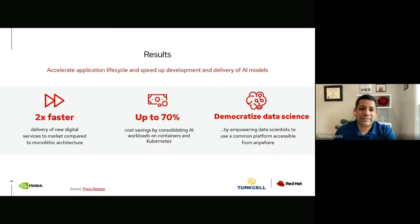With this solution, Turkcell has been able to double the speed at which they roll out new and differentiated AI services to market. At the same time, they achieved operational efficiencies and saved up to 70% on costs associated with developing and delivering these services. Finally, they made the AI playground available to developers and data scientists across the organization so they can innovate at their own pace without depending on IT operations for every small request.